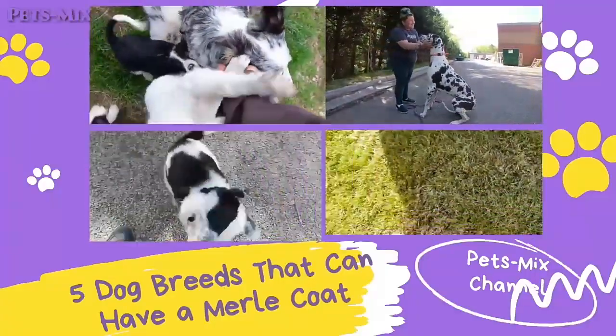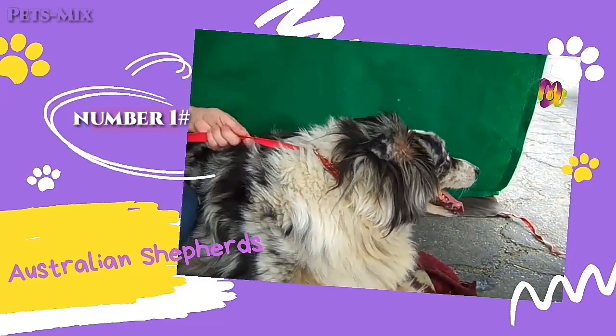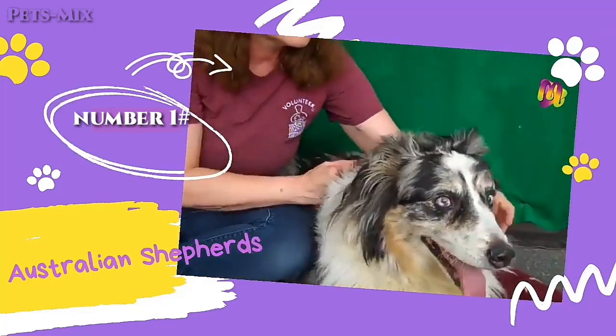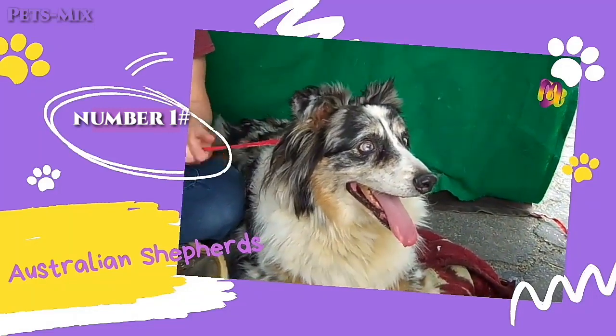Number one: Australian Shepherds. Australian Shepherds top the list because they are the dog breed most associated with the merle gene. Australian Shepherds with the merle gene will often have icy blue eyes. They come in two merle variations: red and blue.